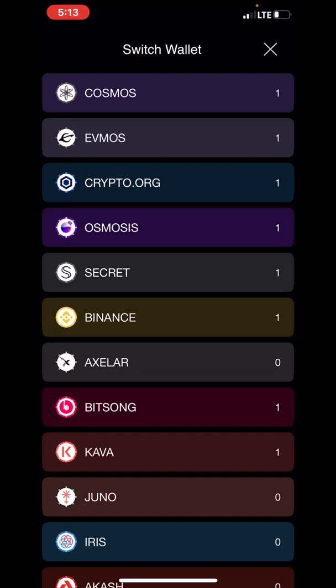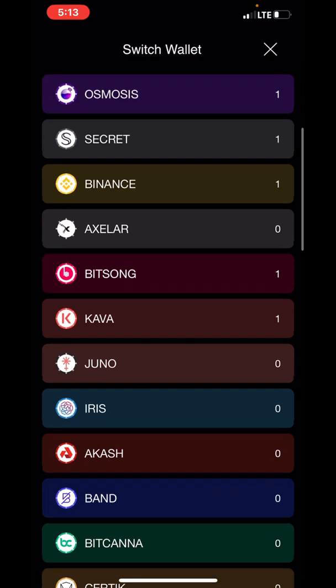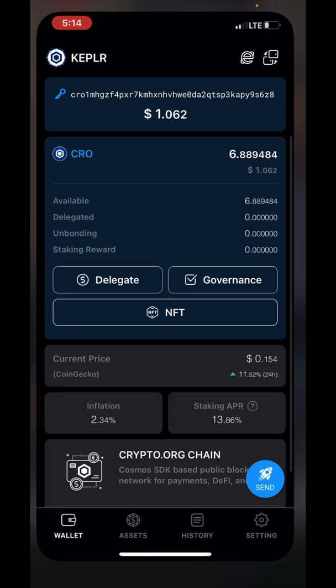Before we go to Keplr, I want you to understand this: you're gonna import a seed phrase from Cosmo Station wallet - you're gonna get 12 words. For every blockchain you want to open a new wallet for, you just use that same seed phrase, the same 12 words. You're keeping all your Cosmos wallets stringed together. I have the same seed phrase in my Cosmos, EVMOS, crypto.org, Osmosis, Secret, Binance, XLR, Bitsong, and so on. So I have my CRO here - CRO.org.